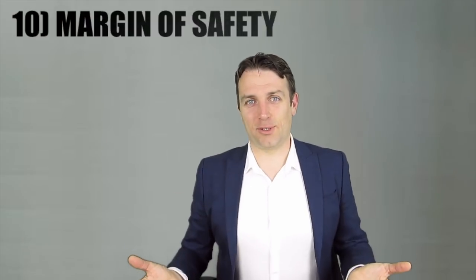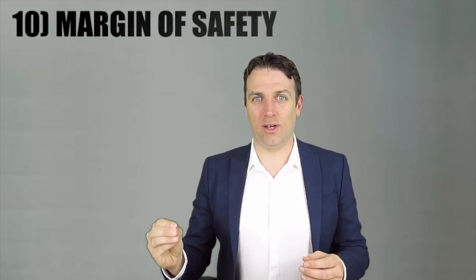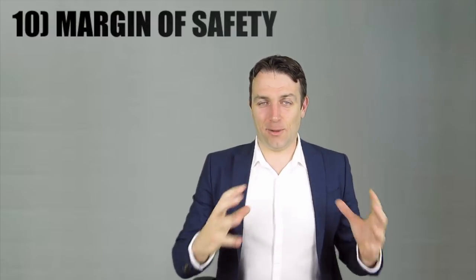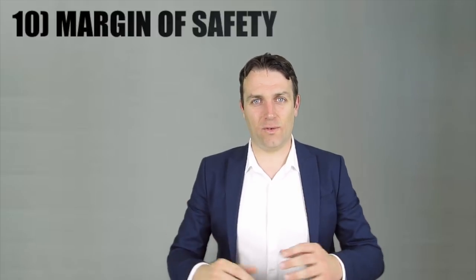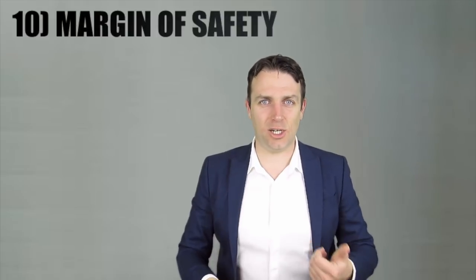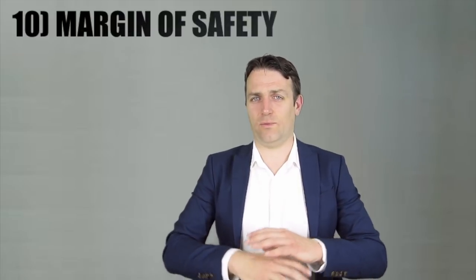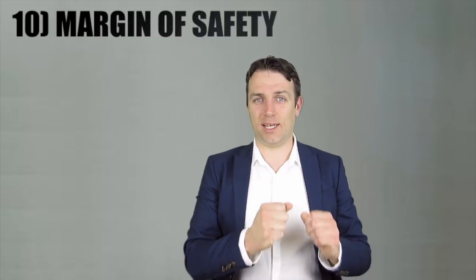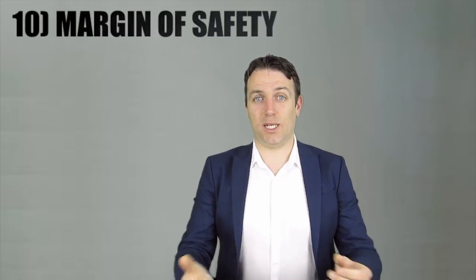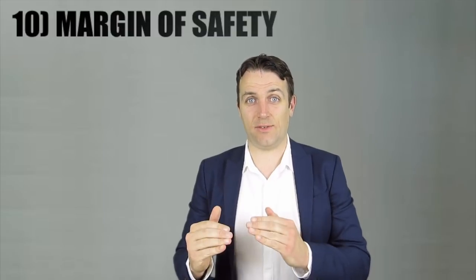Rule number ten — the most important rule: look for a margin of safety in the worst-case scenario. If there is complete safety — be it cash, book value, a takeover possibility, or something else — even if the CEO resigns, even if there are accounting issues, even if there is a recession — then you know you can buy this falling knife and in the long term there will be no capital loss. Always look for the margin of safety.